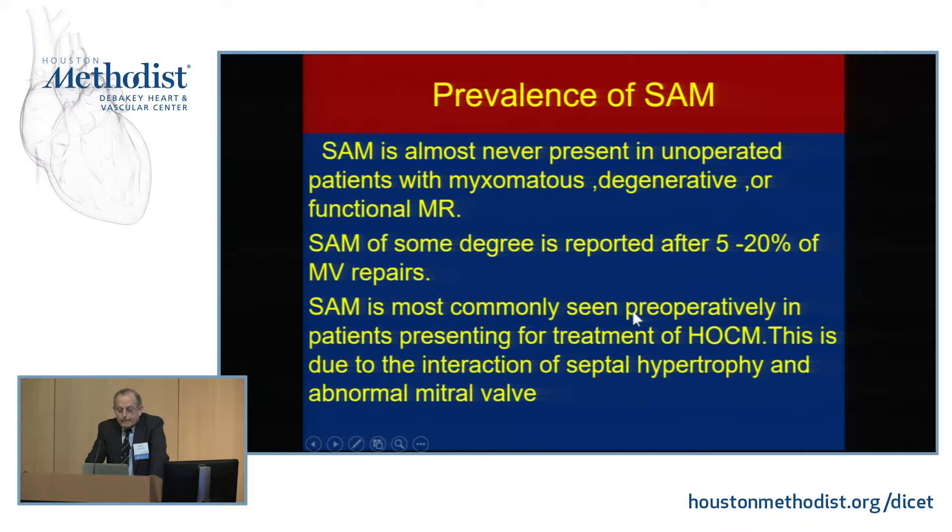SAM is almost never present in unoperated patients with myxomatous degenerative or functional mitral regurgitation. I've never personally seen a case referred to surgery to relieve SAM in that context. The main reason we get called to operate on SAM is in the setting of HOCM, due to the interaction of septal hypertrophy and abnormalities of the mitral valve.